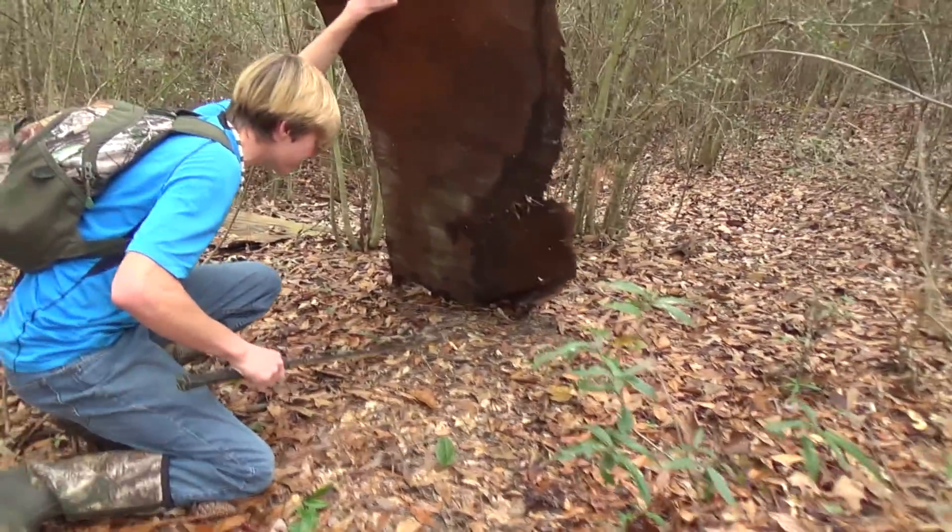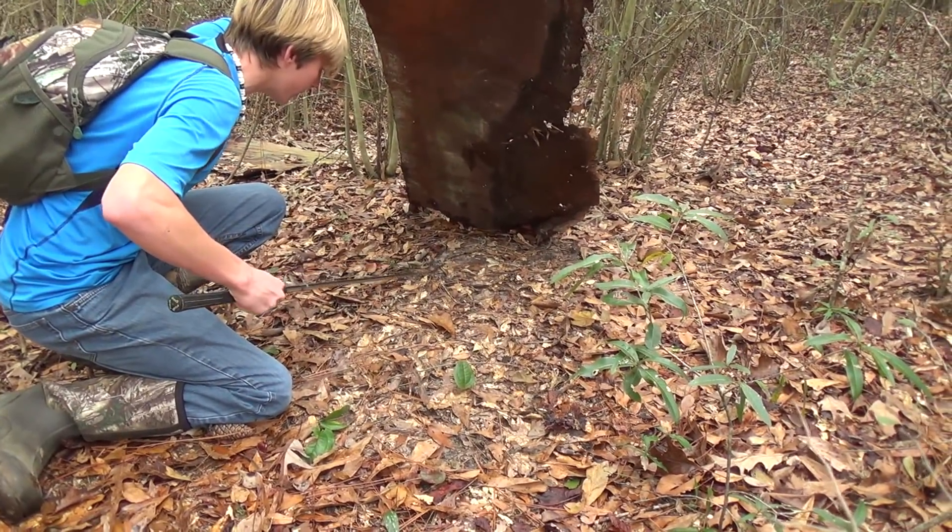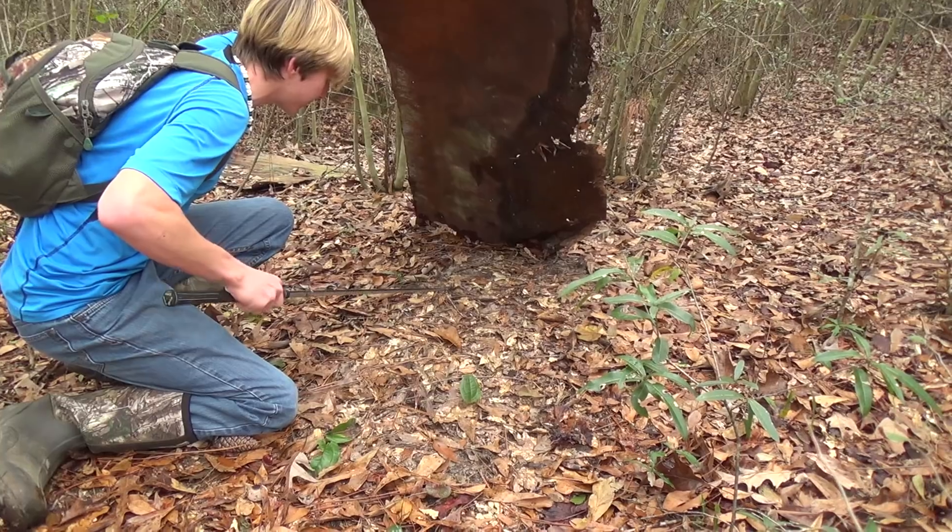Oh my goodness, look — there's a little copperhead. Come here, buddy. I'm going to pick him up with the hook. This is a venomous snake for sure. Look at him.